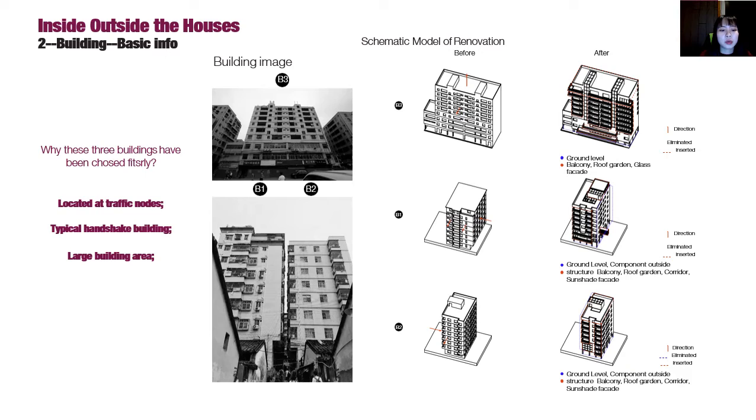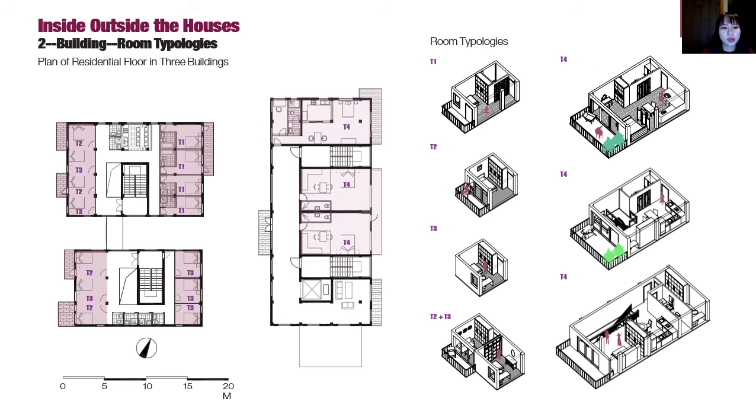Secondly, the building problem needs to be solved. These three typical handshake buildings are located along the important outlets. The structure and vertical circulation will remain the same, but some changes will happen in the division of interior space. Balcony facades will be redesigned. Single rooms are in building one and six rooms in building two. The shared kitchen, staircase, and bathroom space are in the middle. In order to bring in natural light as much as possible, a small atrium runs the full height.